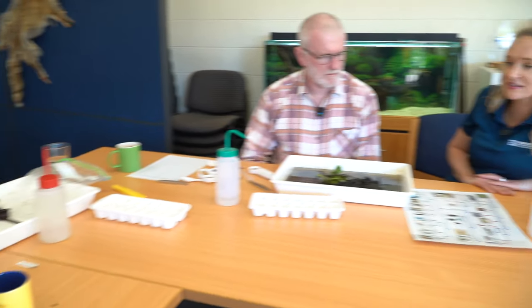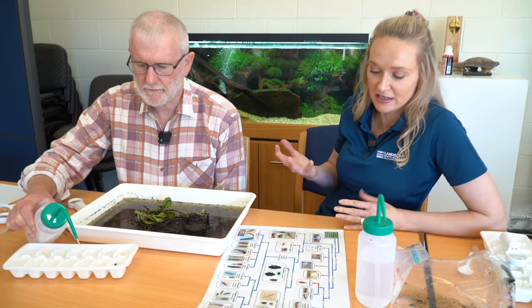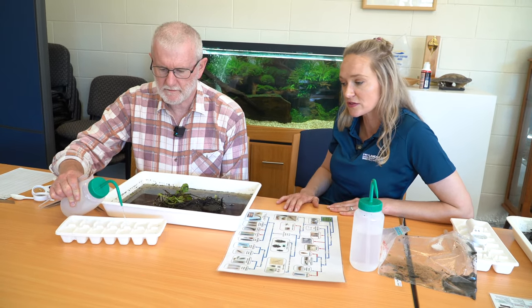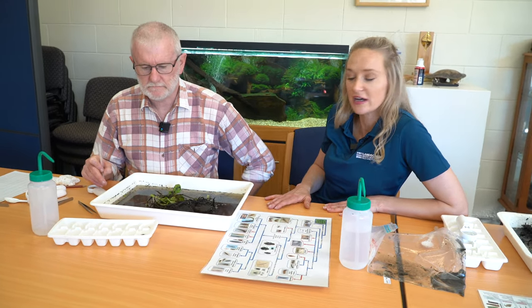We're trying to assess the diversity of species and it will help tell us whether the site is healthy. Some of these species are quite sensitive, so if there's a change in the stream, or if maybe there's excess phosphates or nitrates, then some of these species wouldn't be able to survive.